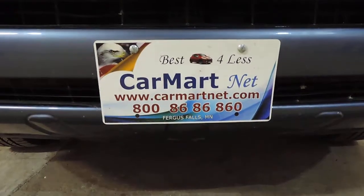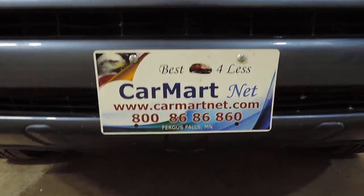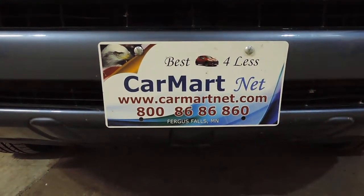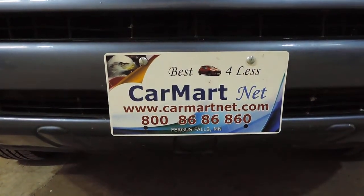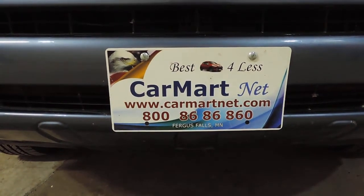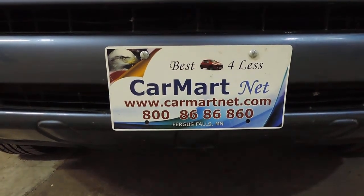If you have any questions on this 2008 Toyota RAV4 at CarMartNet, you can give us a call at 1-800-86-86-860, stop by the lot at 425 West Lincoln Avenue in Fergus Falls, Minnesota, or visit our website at www.carmartnet.com for more information.